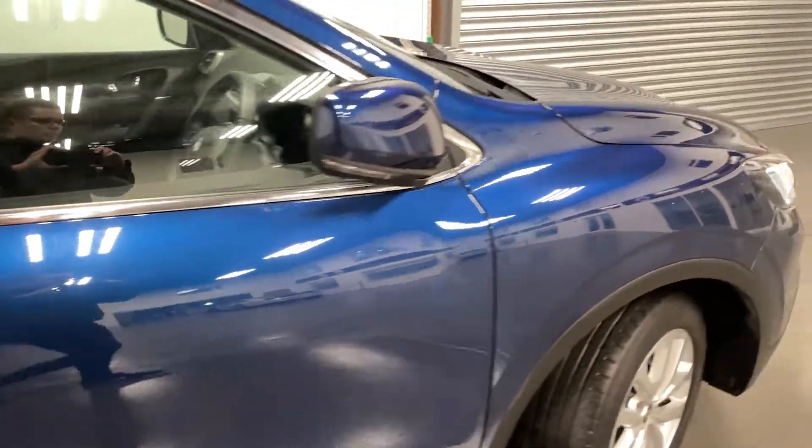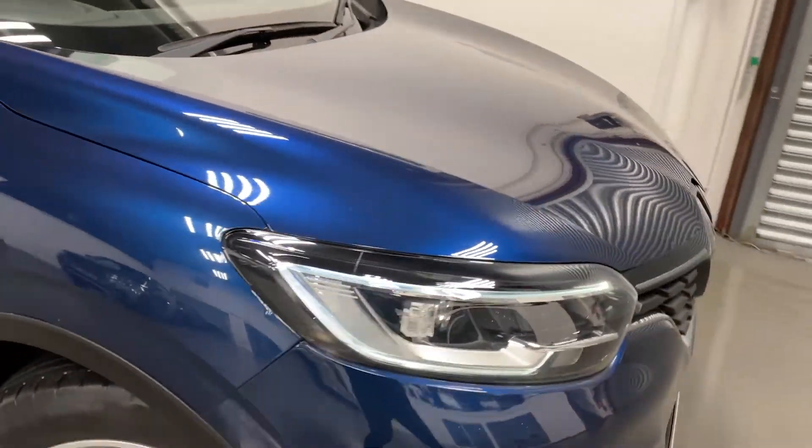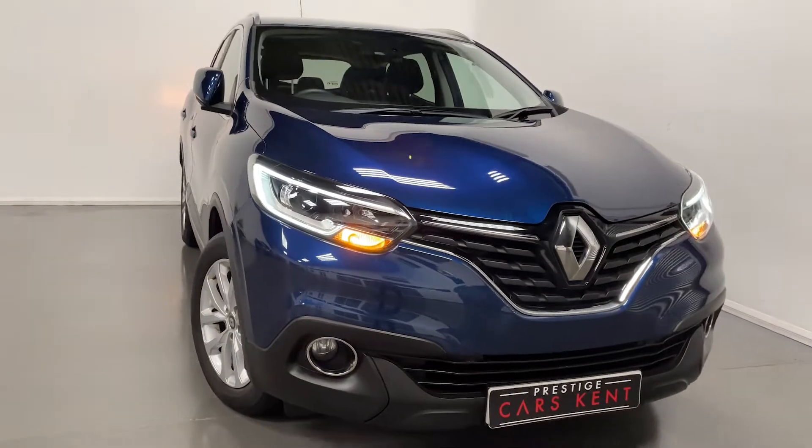And that is our Renault Kadjar. Fantastic, thank you.